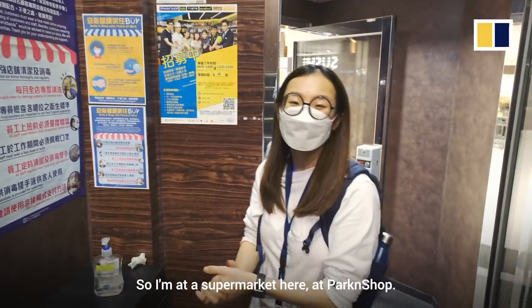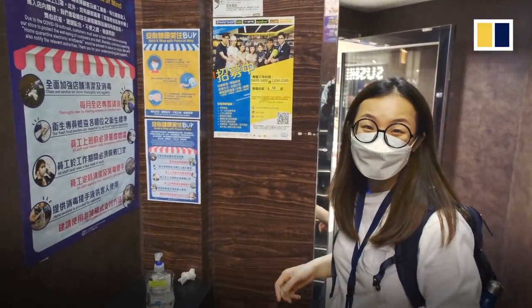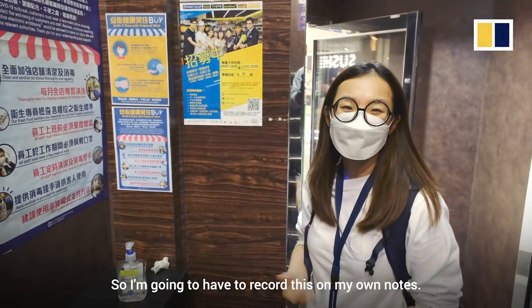I'm at the supermarket here at Park and Shop, but there's nothing for me to scan, so I'm going to have to record this in my own notes.